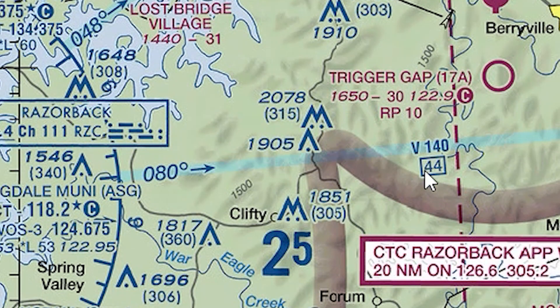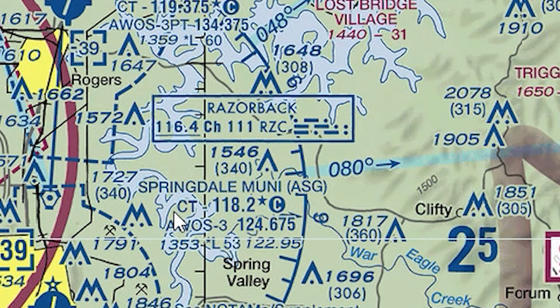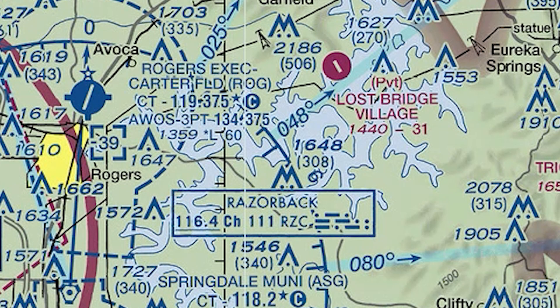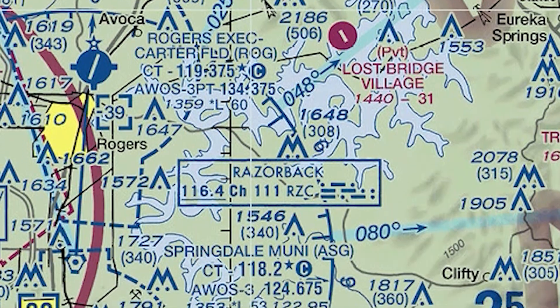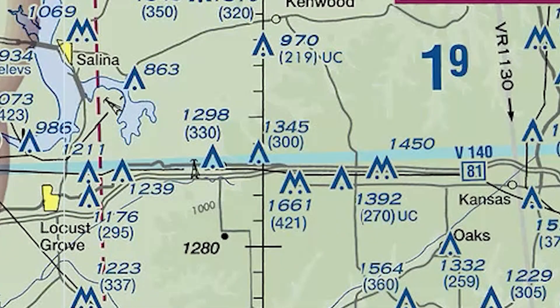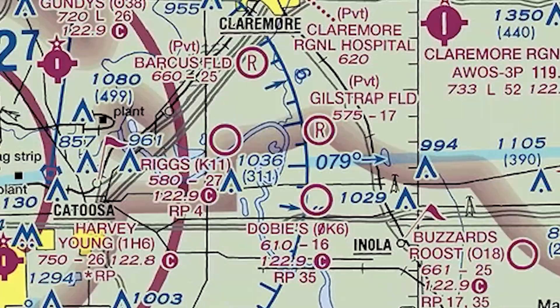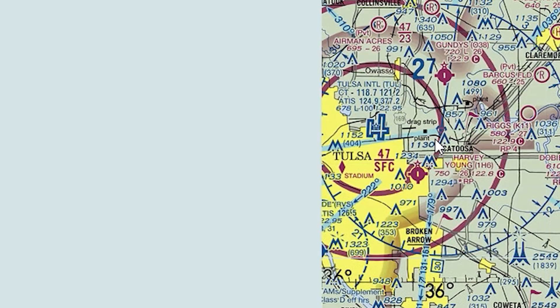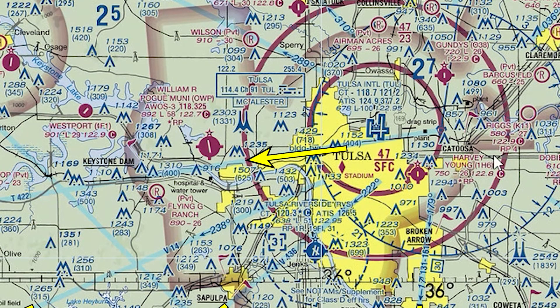Victor 140 here is only 44 miles between Harrison and the Razorback VOR. You can see it just continues on — 140 then goes through Razorback headed west. This segment is only 81 miles, still Victor 140, and this takes us all the way to Tulsa. You can see Tulsa has quite a few airways leading out of it.